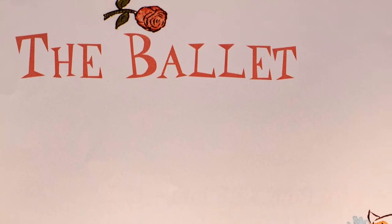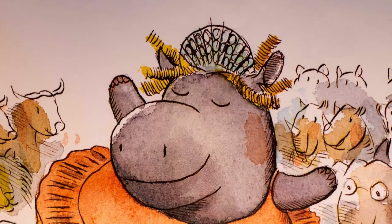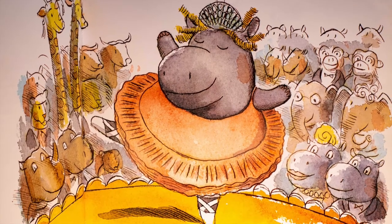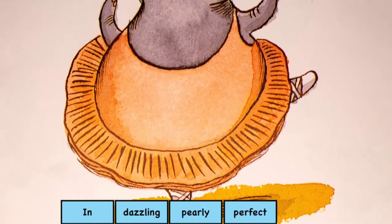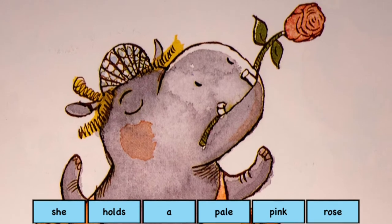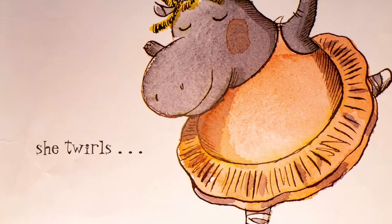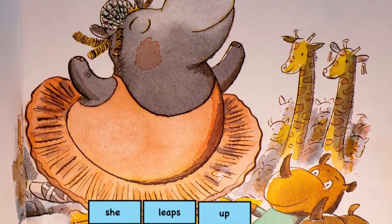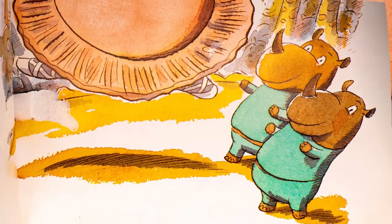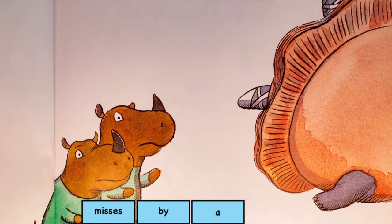Our first story is The Ballet. Hattie Hippo pirouettes on teensy tiny toes. In dazzling pearly perfect teeth, she holds a pale pink rose. She whirls. She twirls. She leaps up high to Rhino's waiting smile. Oops, teeny prima ballerina misses by a mile.